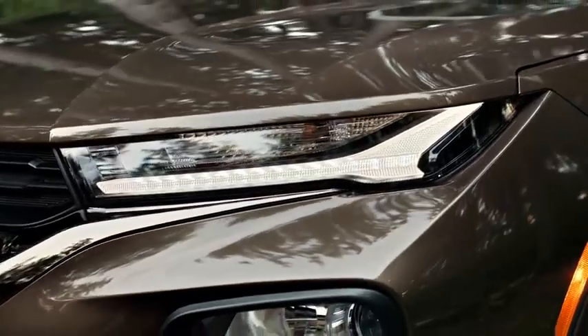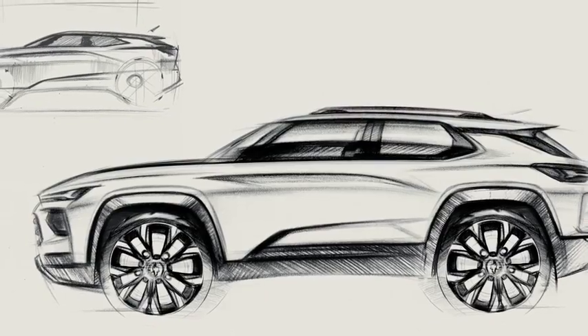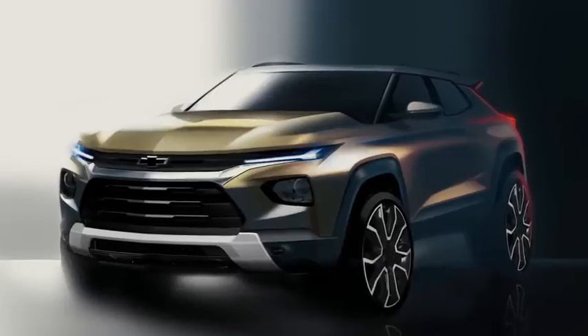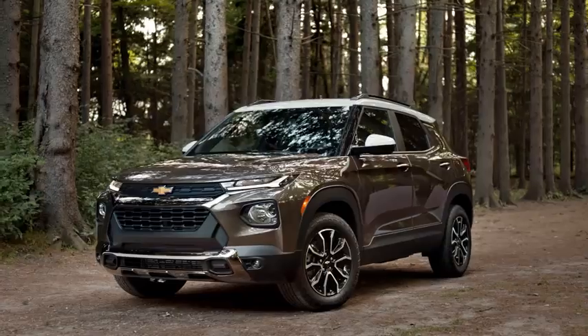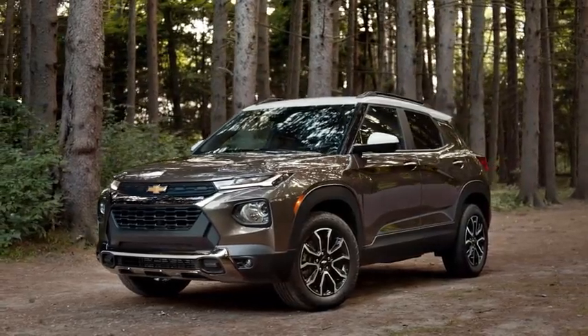We really brought our best game when we developed the Trailblazer. I remember the sketch we picked when we first decided that's the design we're going to go with. I think that the passion and the energy that the whole team put into developing that vehicle is really reflected when you see them on the road. That's a great feeling to get.